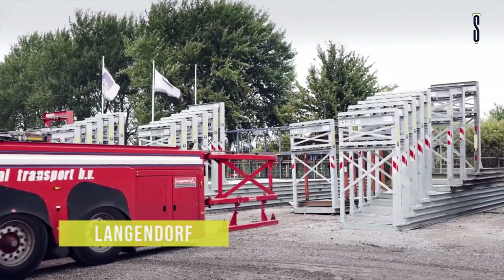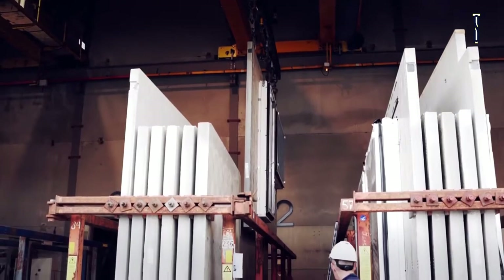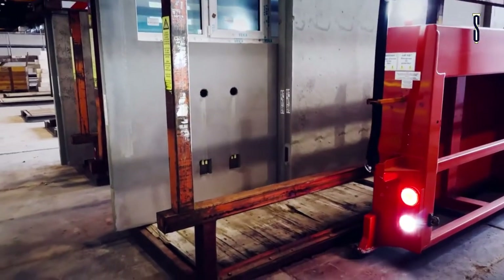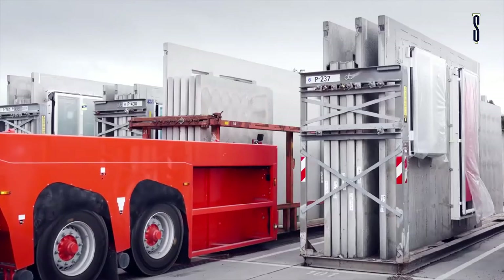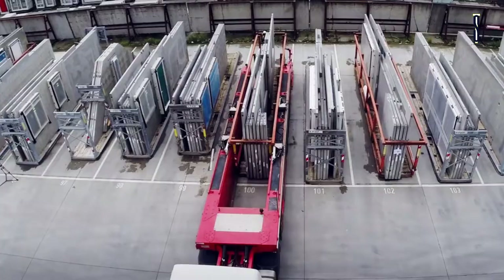Langendorf in-loaders are used for the transport of glass or prefabricated parts all over the world. These are means of transport for matching flat pallets. The flats are much more than just a pallet, even if they are mainly only used to pick up the load. The flats are the heart of an overall logistical concept. Each and every load that fits into the inner shaft of a concrete in-loader can be transported on flat pallets.